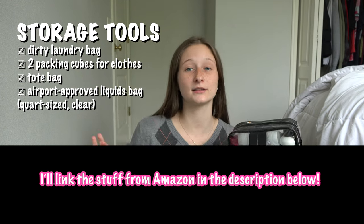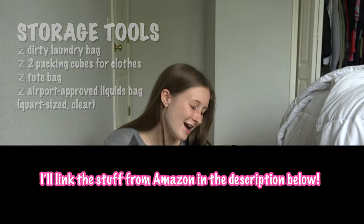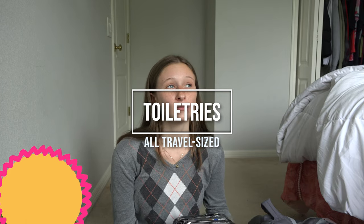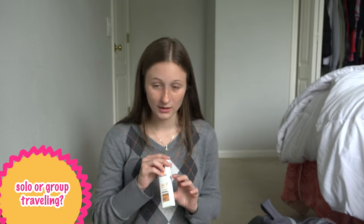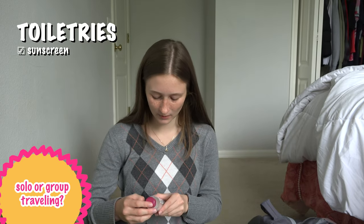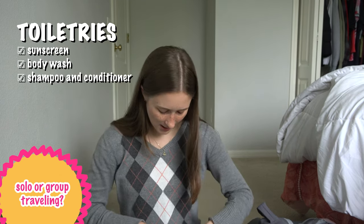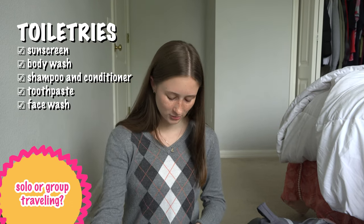This was my toiletries liquid bag — quart size and TSA approved. I was really worried I'd have to buy more stuff over there, but all my mini travel bottles worked perfectly. I had sunscreen, body wash, shampoo and conditioner, toothpaste, face wash, and contact solution. I'm glad I brought extra contact solution because I did run out of my other bottle near the end of the trip. Deodorant rounded out the bag. It was a little bigger than a quart but I never had any issues with it in security.